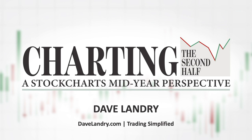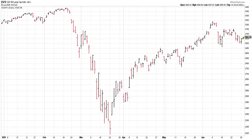Hello everyone, Dave Landry here from DaveLandry.com. I'm going to take a break from my discussion on trading psychology to give you my mid-year update — what I learned and what I'm going to do for the rest of the year. We'll get back to psychology really soon.